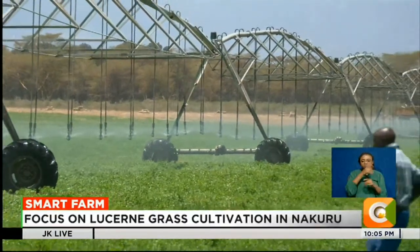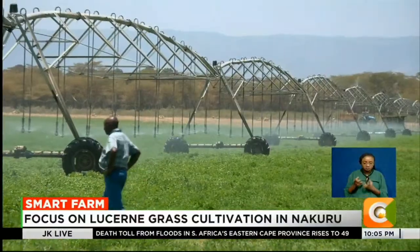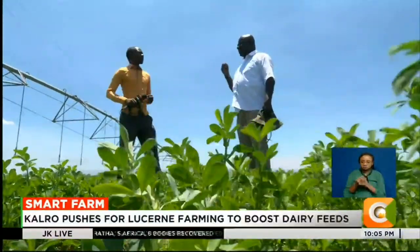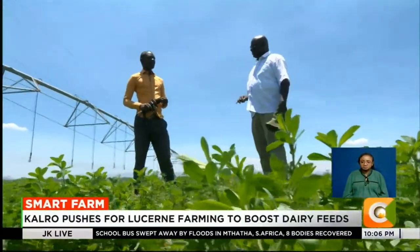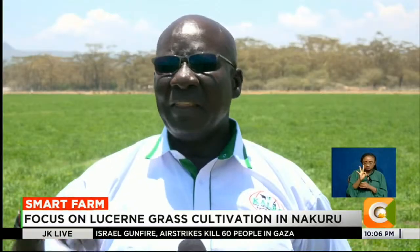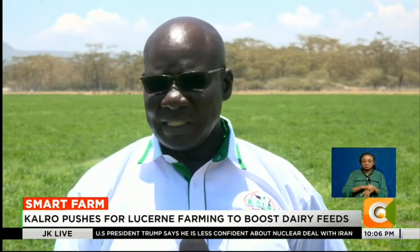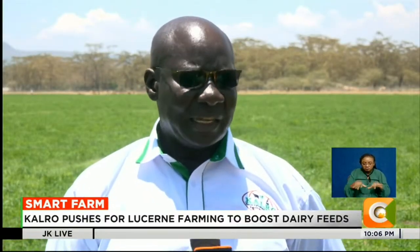From land preparation to post-harvest handling, lusani requires proper agronomic knowledge. But its returns in yield, quality, and sustainability make it a smart investment. The first harvest after planting is done three months after planting. Thereafter, the subsequent cuts are monthly. The first one is longer because you are leaving the crop to establish well before you start disturbing it.